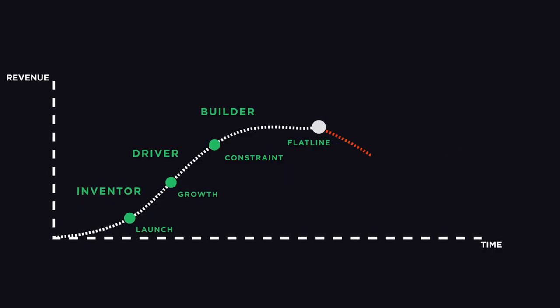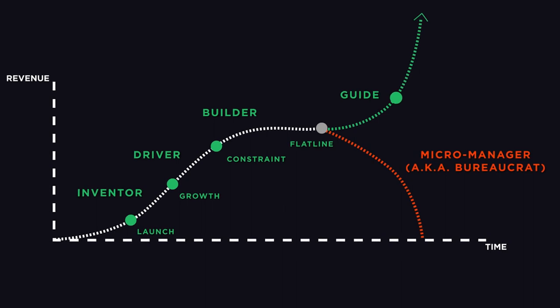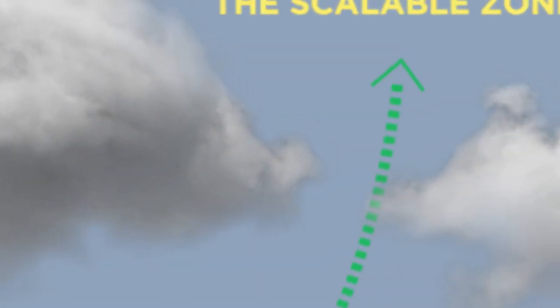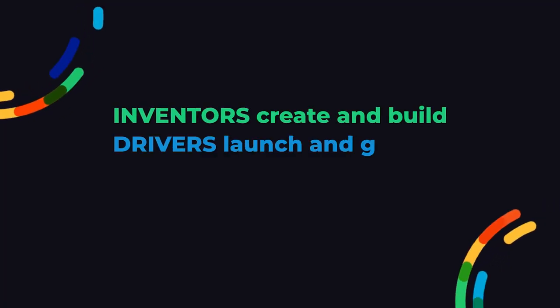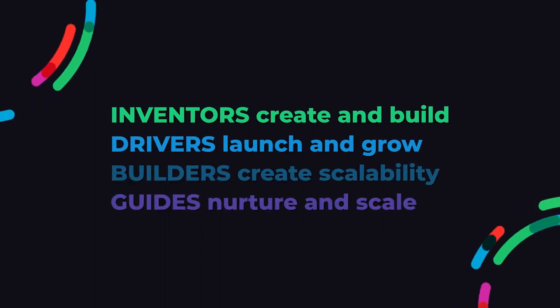However, lingering in the builder type for too long can do more harm than good. Builders at their worst become micromanaging bureaucrats who stifle creativity, culture, and innovation — and they can induce a death spiral. That's why it's essential to shift into the guide role just as soon as your company is through the flatline and back on an upward trajectory. Moving from builder to guide is the final step to ensuring your company makes it into the scalable zone. Inventors create and build. Drivers launch and grow. Builders create scalability, and guides nurture and scale. Successful founders learn to do all of the above.